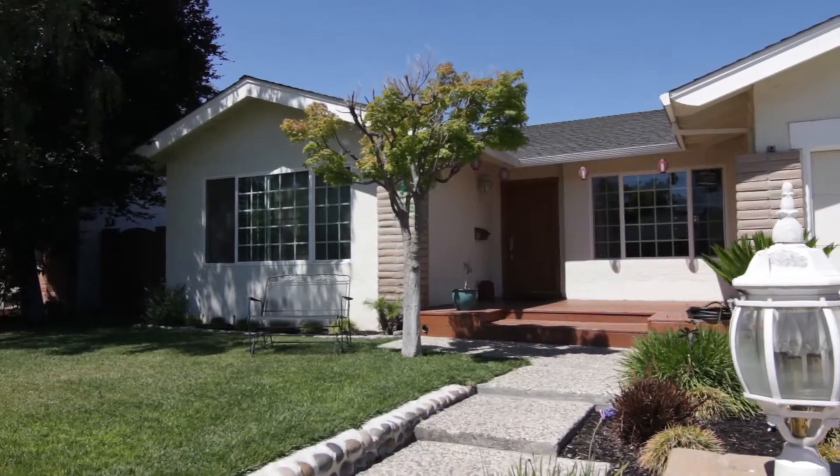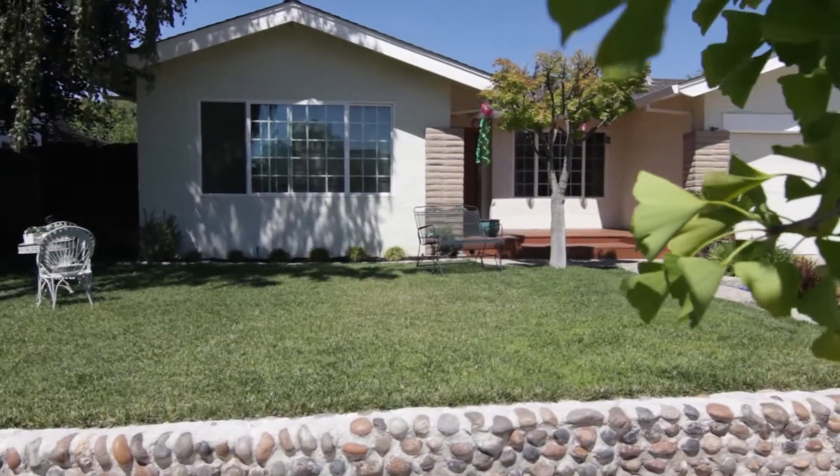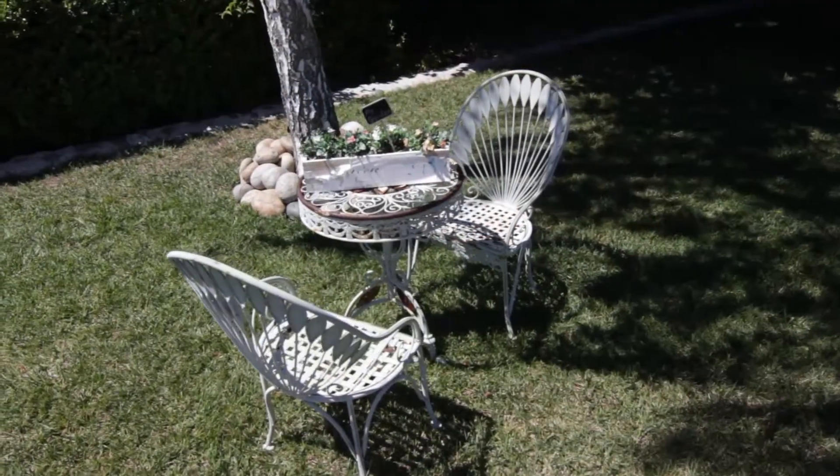This three bedroom, two bathroom home has 1,668 square feet of living space and sits on a 6,600 square foot lot.